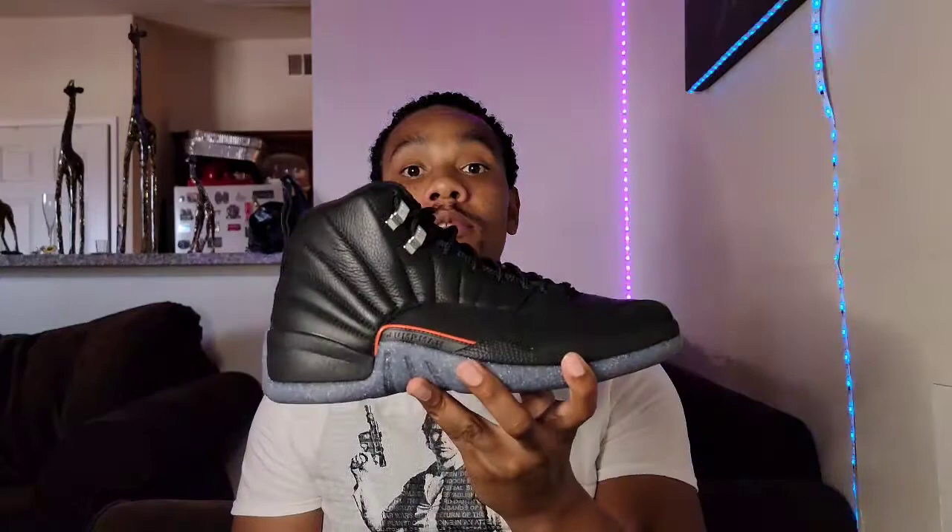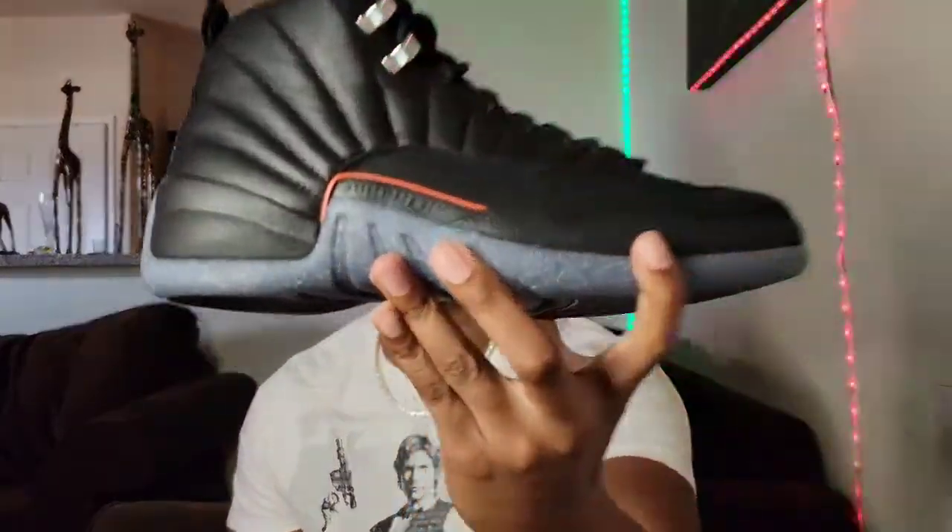What is the deal YouTube man, this is your boy Hollywood Troy back with yet another video. As you already seen the title, this is going to be a review — an on-foot review of the recently released Air Jordan 12 Utility. Let's get it.